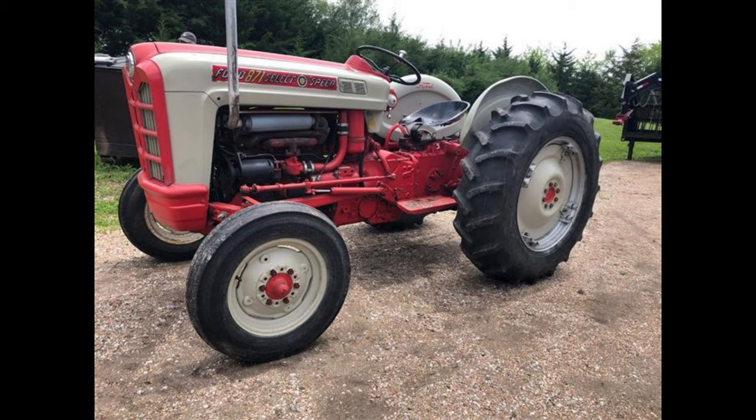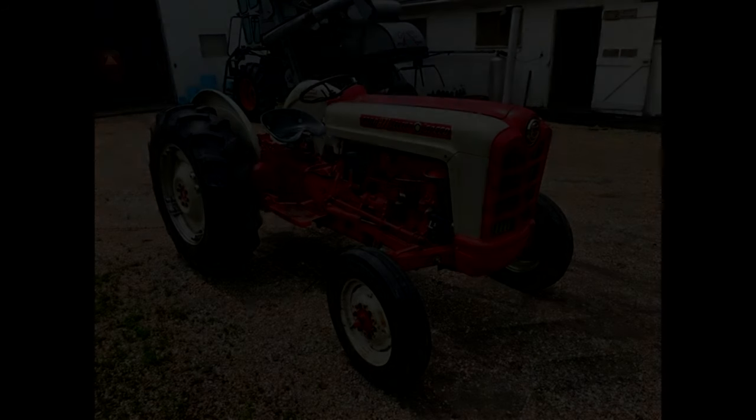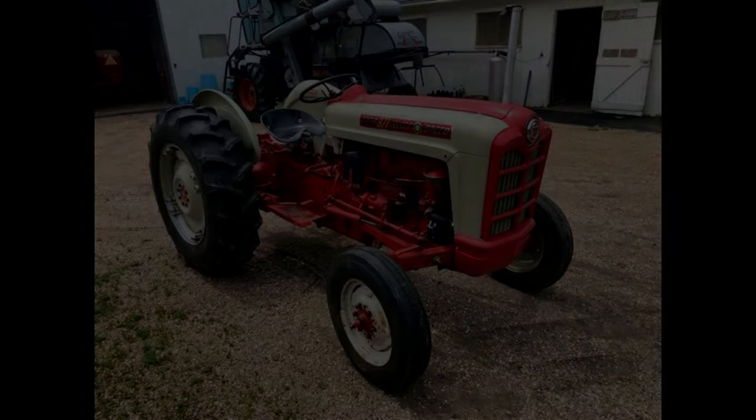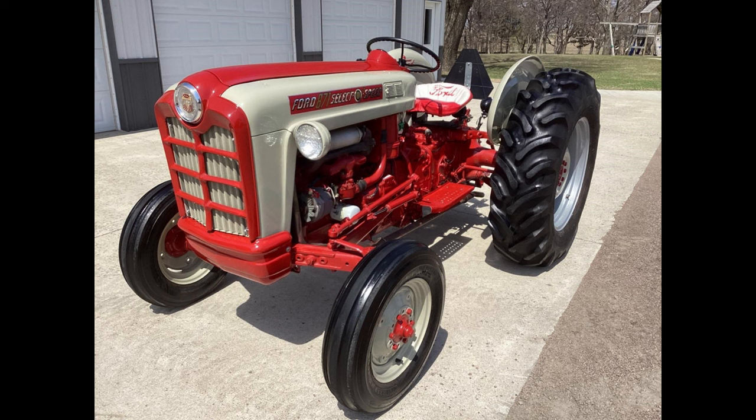The Ford 801 came in seven variations, each with different features. The primary difference between each variation was the transmission, but some came with PTO and three-point hitches, while others did not. For more information about the Powermaster/Workmaster Tractor Series, watch our video, Decoding the Ford 01 Series Tractors.